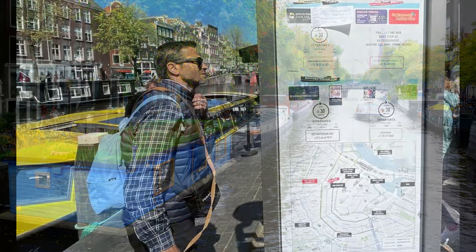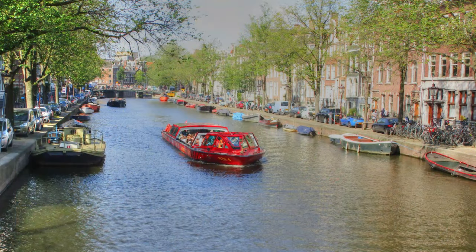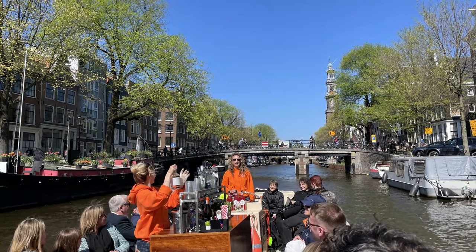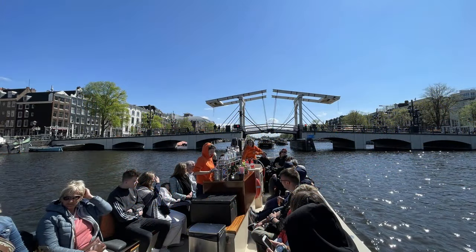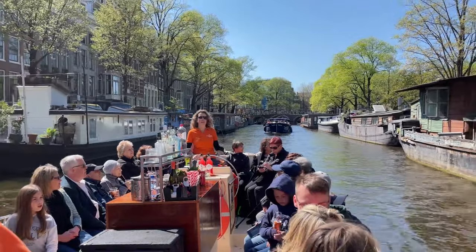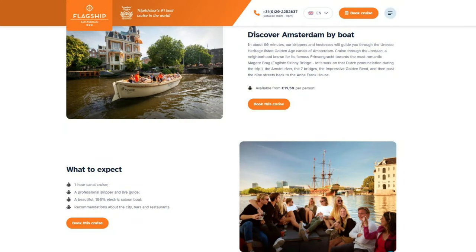With all those canals, you can't see Amsterdam right without taking a canal tour. They're a great way to get the best views of many of the merchant houses, bridges, and historical churches, along with all those cool houseboats. Our recommendation is for a smaller open-top boat — you'll get more personal attention and much better views than closed-top boats, since you are typically looking up at a 45-degree angle to see all the best sights. Our recommendation for a provider is Flagship Amsterdam Tours.